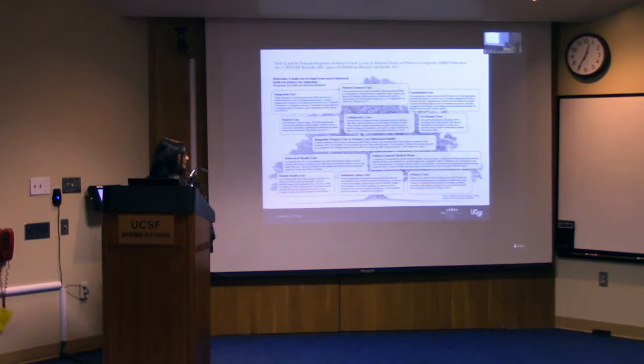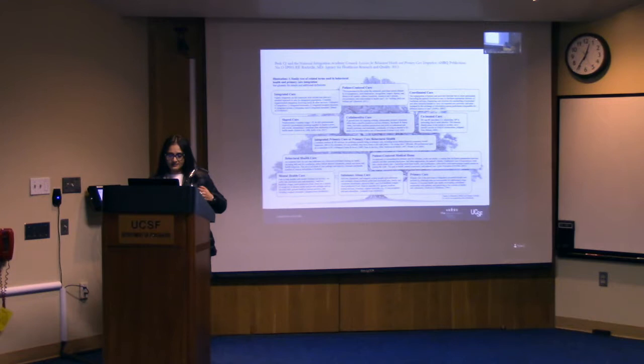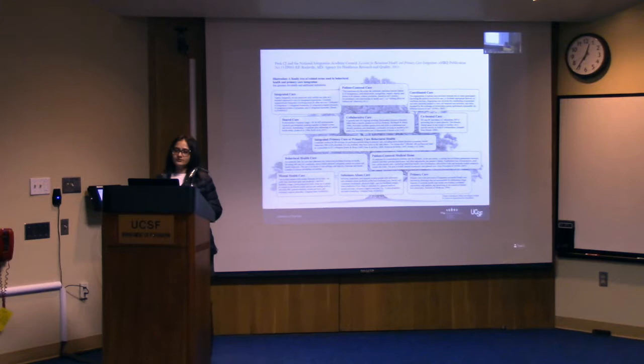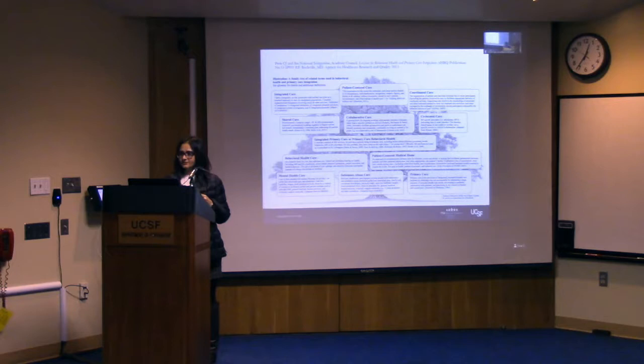That has led to lots of different ways of integrating care. I think of remembering three things: who is being integrated, what is being integrated, and where is it being integrated — and that helps you figure out what kind of care or level of integrated care you're providing. The ideal is truly integrated care where not just patients are seen in the same location, you chart in the same system, you bill through the same mechanisms. So it's all really truly one clinic — and that is a huge effort at a big systems level.